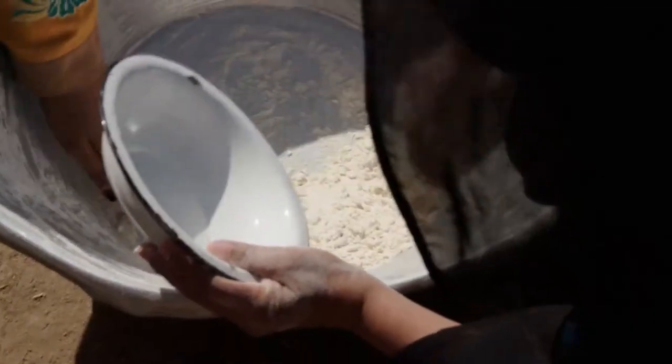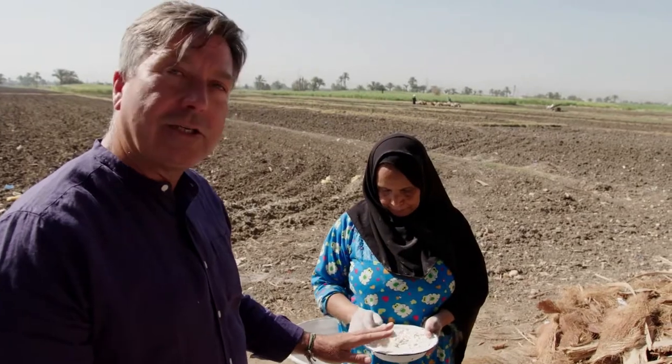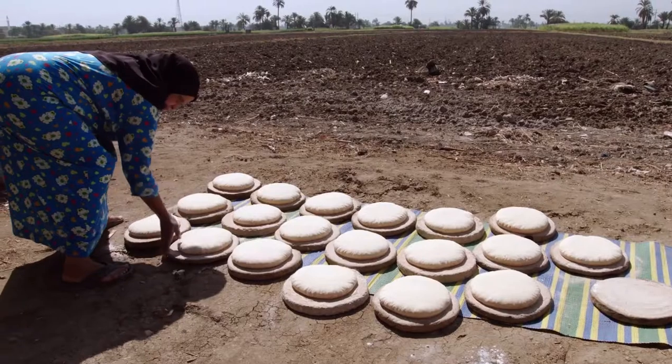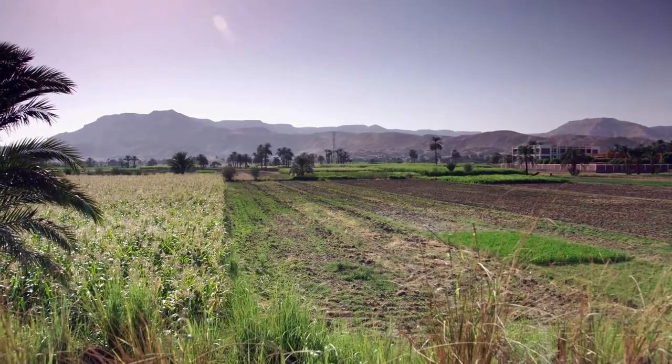So this bit that's left over here in the bowl is for the next time bread's being made. By keeping it like this, the yeast stays active, and once the liquid's added to it, up it goes like a huge balloon. The loaves are left out in the sunshine to rise for about an hour, which explains their name — Shamsi — after the sun.